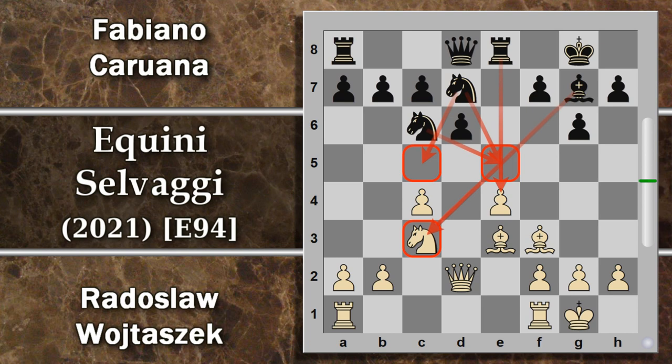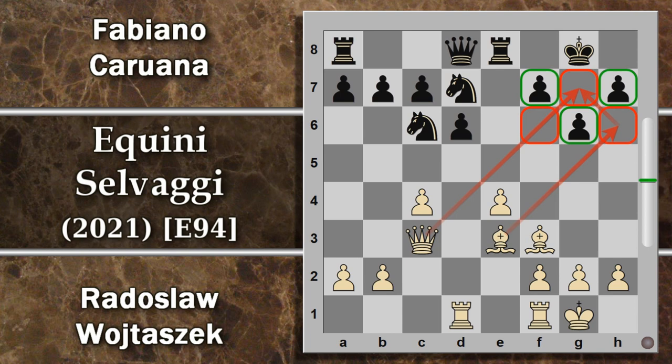Il bianco può continuare a sviluppare con donna d2, con l'idea del tentativo di sfianchettamento, mettendo in comunicazione le torri. Cavallo d7, mossa a prima vista apparentemente strana, però si apre la via all'alfiere camposcuro, e il nero potrà tornarci con cavallo c5 volendo. Una buona possibilità è anche occupare la casa e5, visto che non c'è più il pedone d. Un cavallo in e5 può essere un buon avamposto. Il bianco continua a sviluppare senza curarsi di possibili minacce, e qui viene fuori un'altra mossa di Caruana molto strana: alfiere per c3.